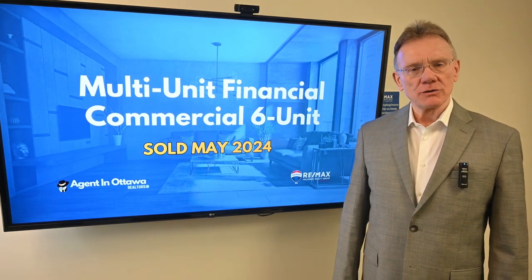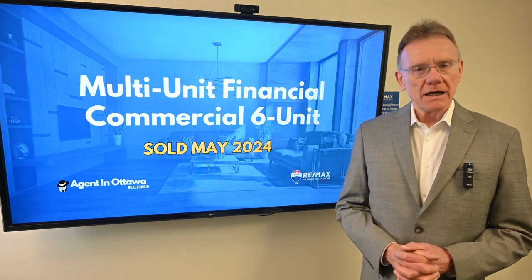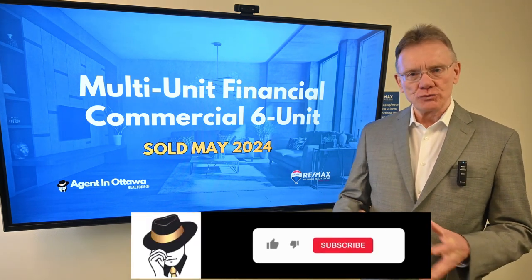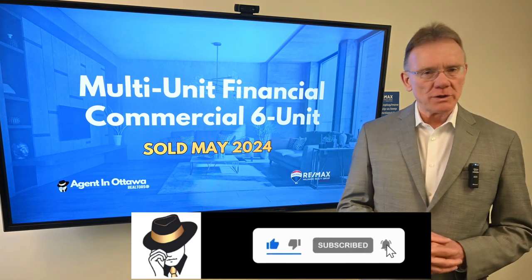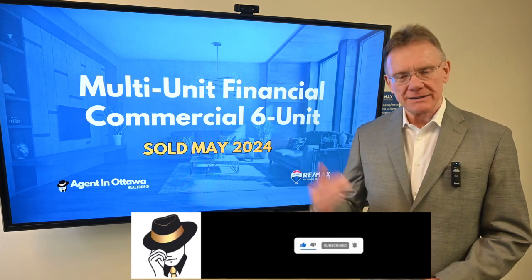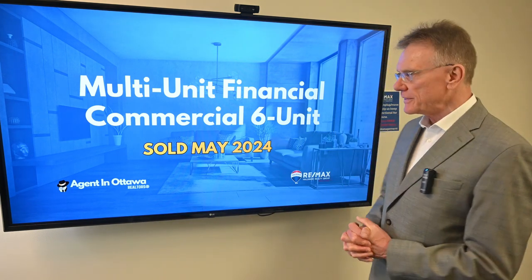Hello, Patrick Walchuk here, and we're going to do a financial analysis on a six-unit building that sold. We're filming this in June, and as we usually do, we select a property that sold in Ottawa in the previous month and break down the numbers to show you what's going on to keep you up to speed with the latest trends.